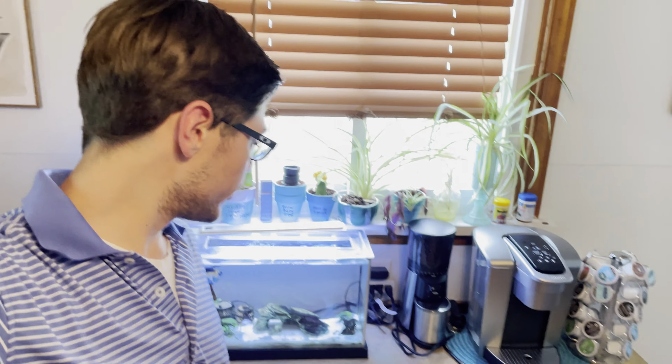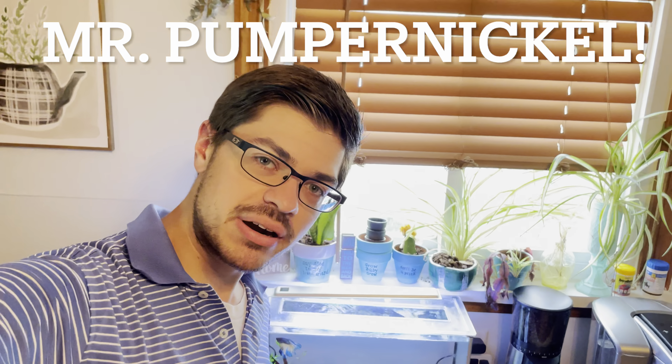Yo, what is going on? Fish gang! We're back at it again with another fish tank video. This time, we'll be doing a little bit of a checkup on a tank that we've all seen before — Mr. Pumpernickel's tank.